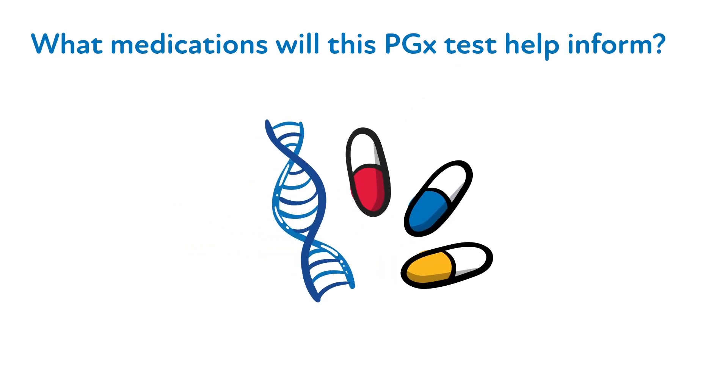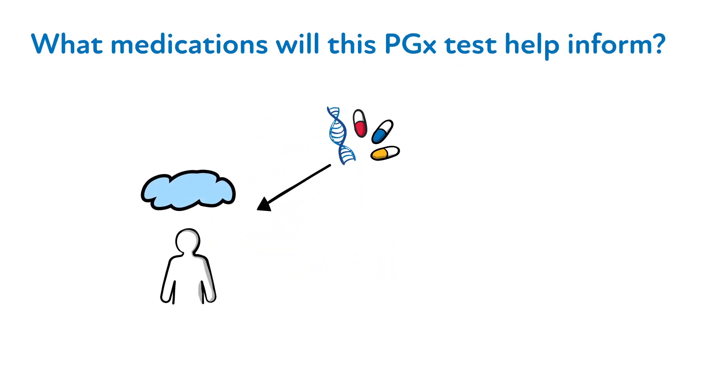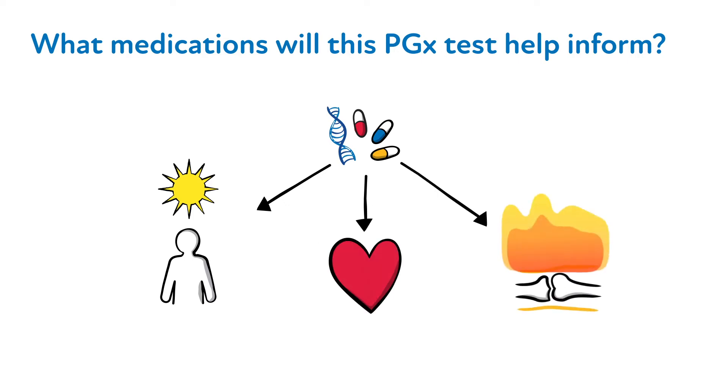The current panel covers many commonly prescribed medications, including antidepressants, cardiovascular medications, and anti-inflammatory agents, among others.